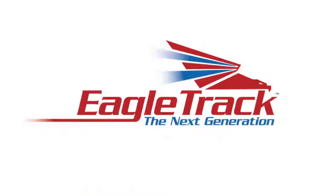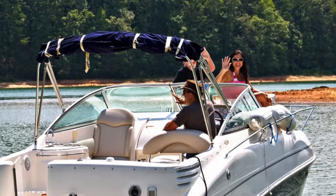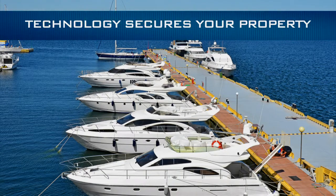EagleTrack — the next generation of high-tech marine security and tracking. In today's world of high-tech thieves, it's vital to protect your marine investment. With EagleTrack, you're always in touch and in control. Next-generation technology secures your property against next-generation thieves.